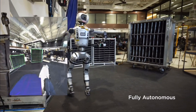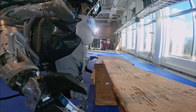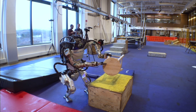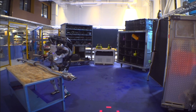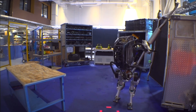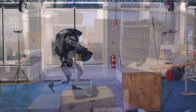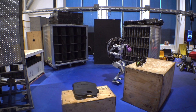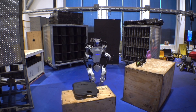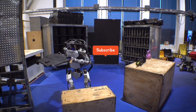Atlas's seamless integration of advanced sensors, machine learning vision and autonomous control allows it to navigate complex everyday environments without human intervention. From tackling obstacle courses to performing nuanced tasks in an office, Atlas exemplifies how cutting-edge robotics can redefine our workspace and daily lives. As we push the boundaries of innovation, robots like Atlas offer a glimpse into a future where intelligent machines work alongside us, making our world safer, more efficient and more connected. Thank you for joining me on this journey into the fascinating world of Boston Dynamics Atlas. If you enjoyed this deep dive, please like, subscribe and share your thoughts in the comments below.